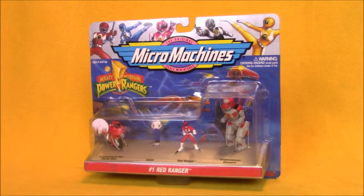Hey boys and girls, welcome to another super exciting, outrageous tour of you. We're taking a look at some Micro Machines Mighty Morphin Power Rangers. Hey boys and girls, welcome to another super exciting, outrageous tour of you. I'm Kevin, I'm here to talk about Power Rangers Micro Machines. Just kidding — I'm not going to do the Micro Machine Man voice the whole time.